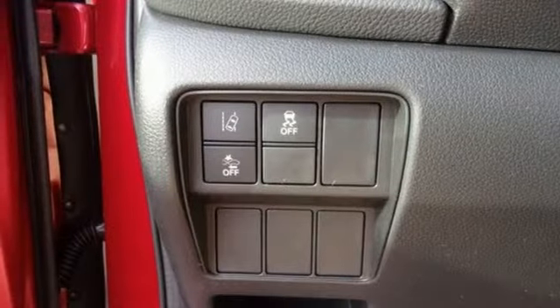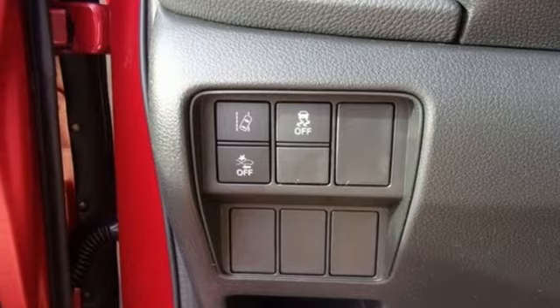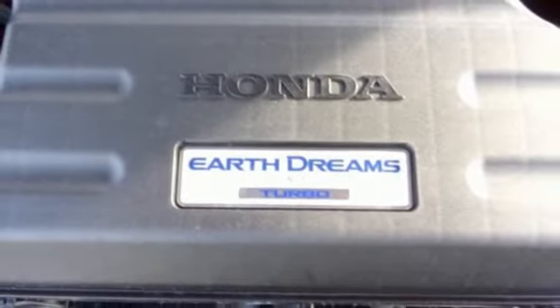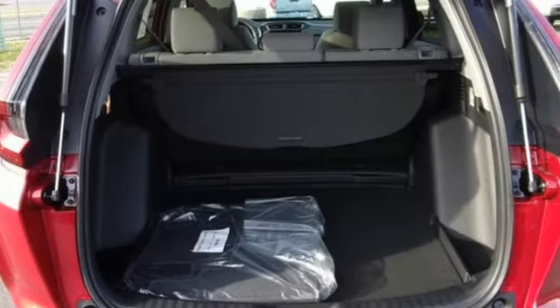Remote engine start, active noise cancellation, express open and closed sliding and tilting sunroof, doors and push button start proximity key, and streaming audio.